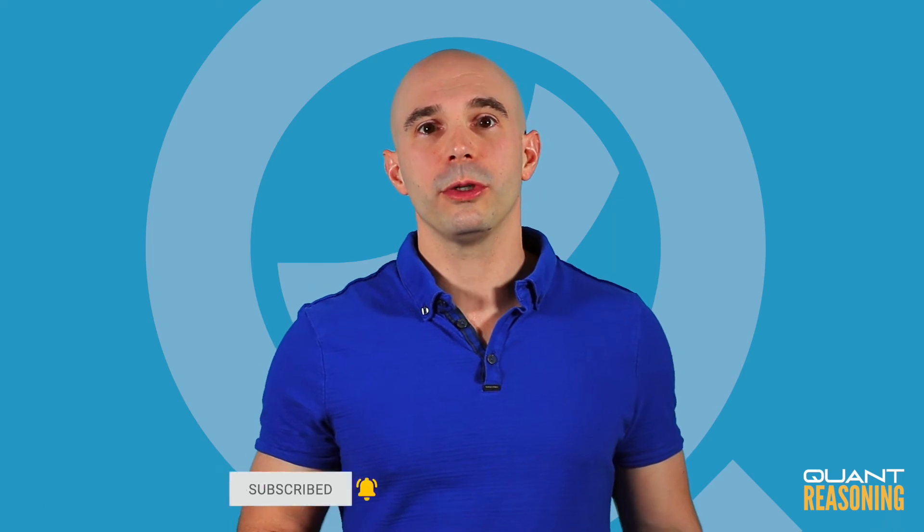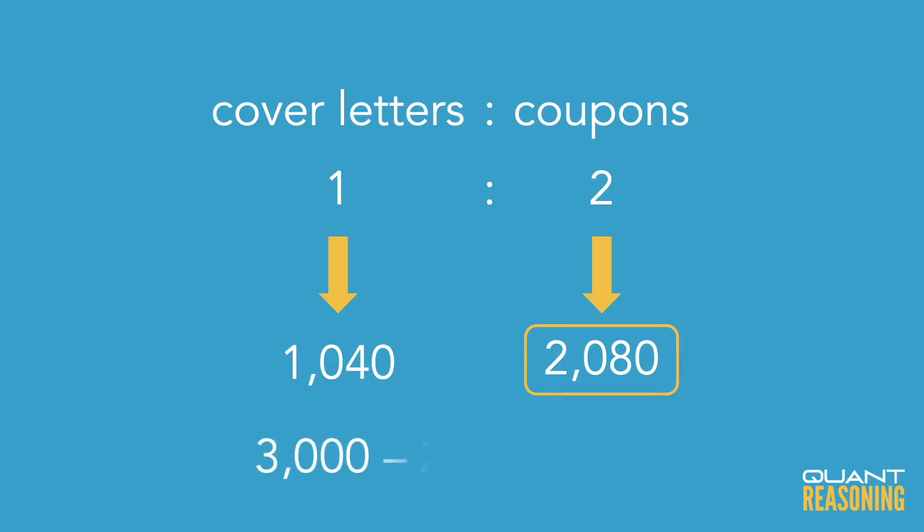To finish this off, they're asking us how many coupons will be left over. So we have to subtract 2,080 from 3,000. Of course, that difference is 920.